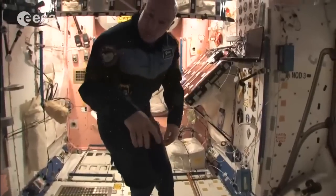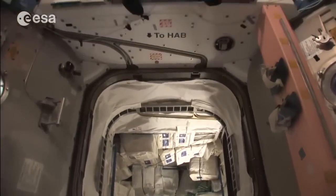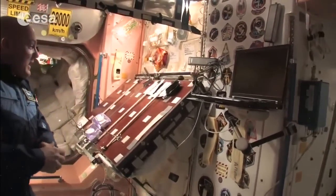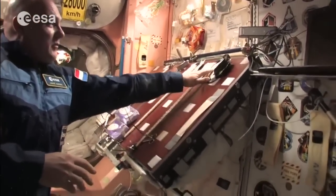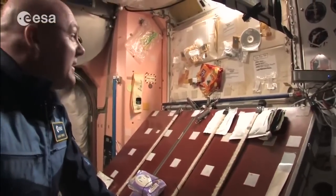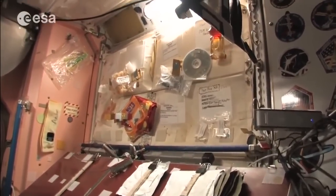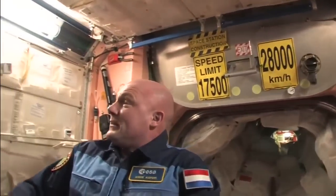This is actually the place where I slept during my first flight, above this hatch. Now it serves as our dining area — this is where we eat, have dinner, and can watch a movie, which we do on Friday evenings. You can see the bungees, velcro, and grey tape used to fix food. It's difficult to keep clean, and you can see some spots here and there. We have utensils stored on the wall — here's my spoon, for example.